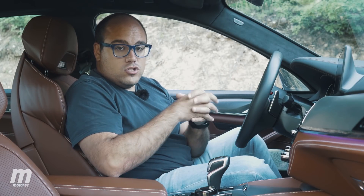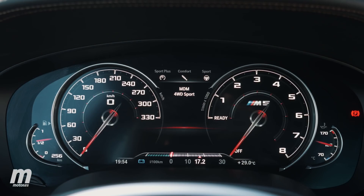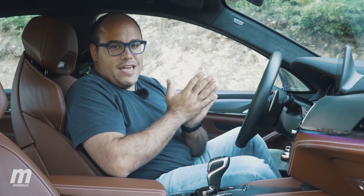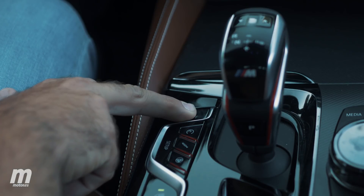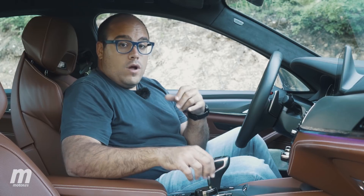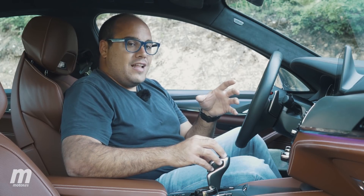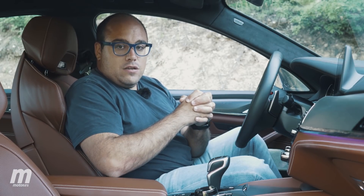Si pulsamos una vez el botón SC del túnel central, el ordenador nos indica que se ha encendido el modo dinámico, el modo 4WD Sport, que como ya he dicho da más importancia al eje trasero sin que el delantero se llegue a desactivar por completo. Y por último, si mantenemos pulsado durante unos segundos, la pantalla central nos manda al módulo de configuración del MX Drive, a través del cual podremos seleccionar el modo propulsión. En este caso, el diferencial delantero se bloquea y todo el motor manda la potencia al eje trasero.